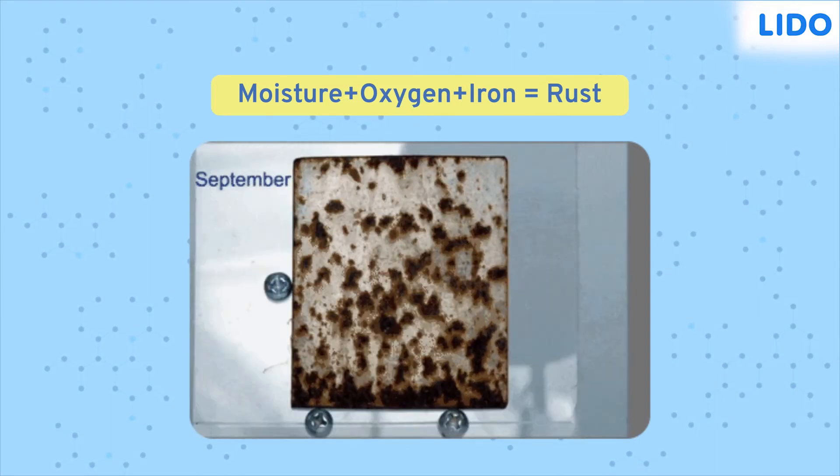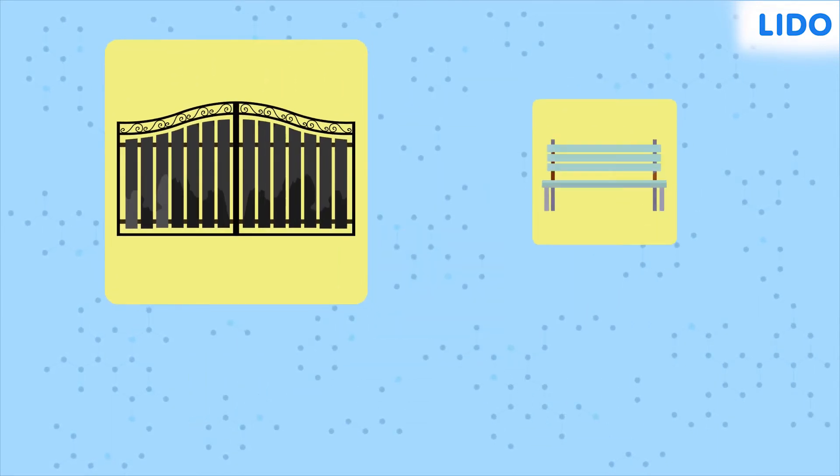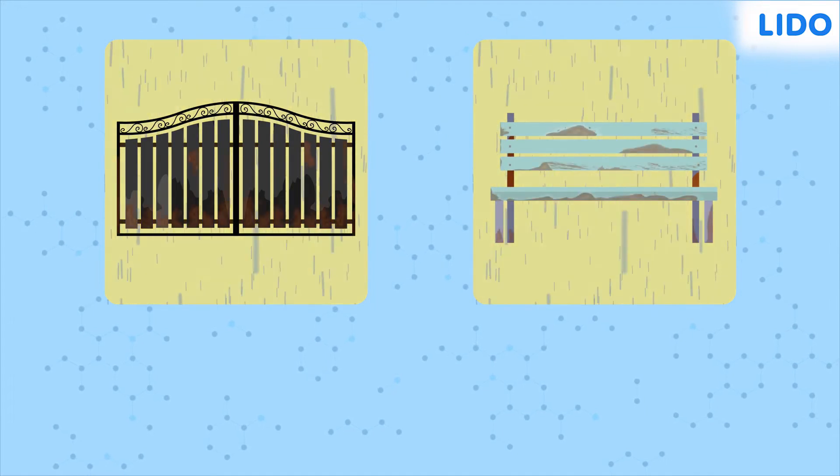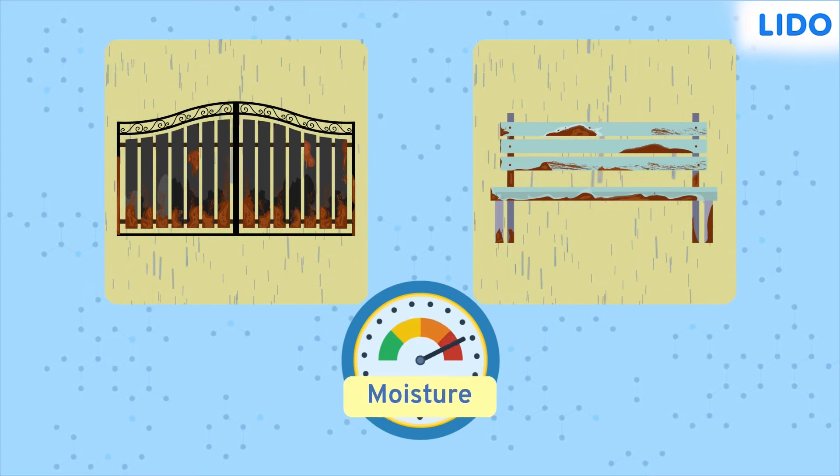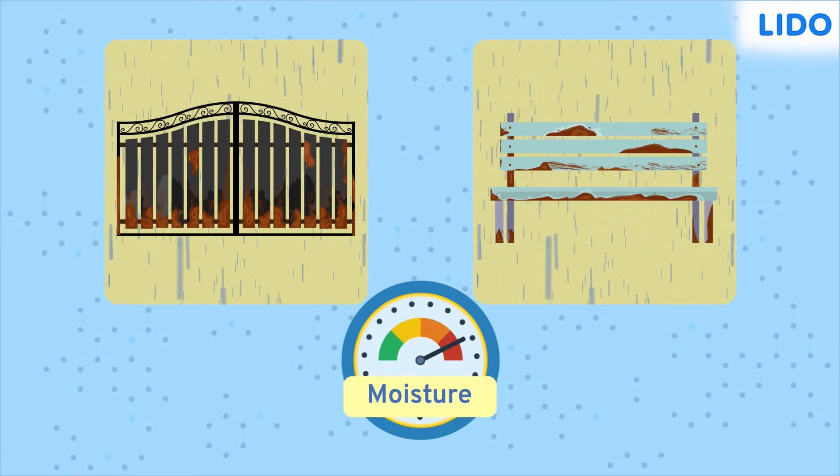Objects whose surfaces are exposed, like iron gates or iron benches, rust faster during the rainy season. Why? Because humidity — that is, the moisture content in the air — is higher during the rainy season.